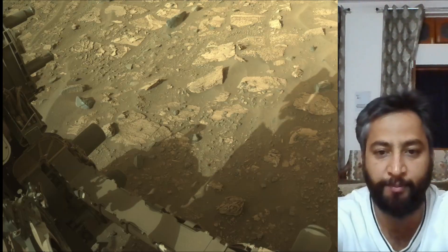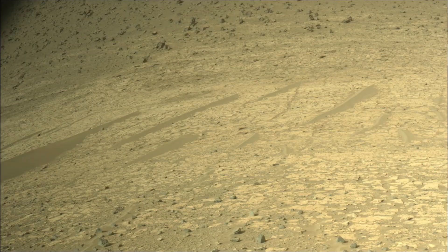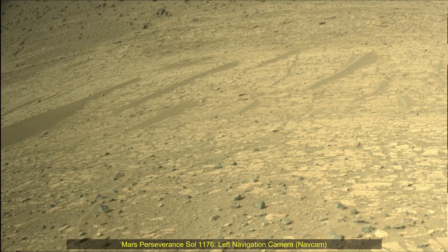NASA's Jet Propulsion Laboratory, which is managed for the agency by Caltech in Pasadena, California, built and manages operation of the Perseverance rover.